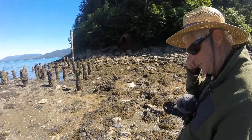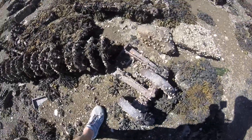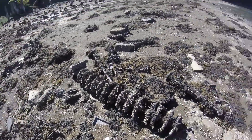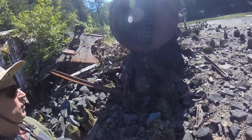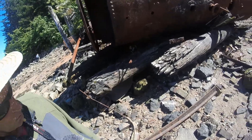Look at all the old pilings. Old gear system. Look at this old boiler. It's been around a while, rusting away.